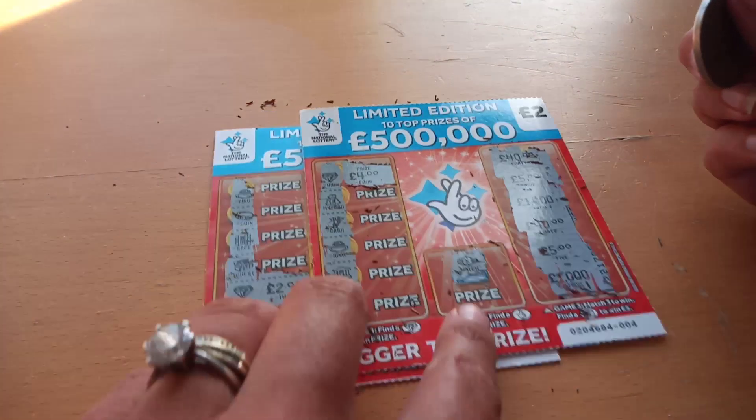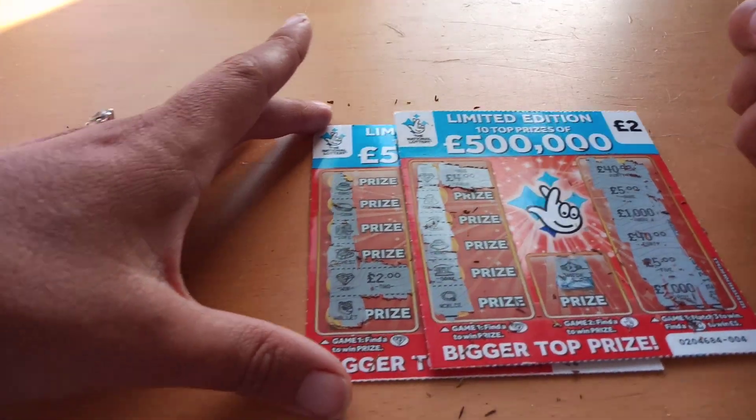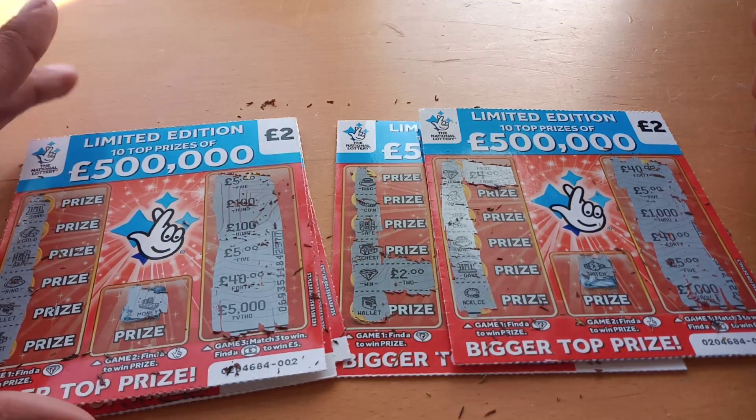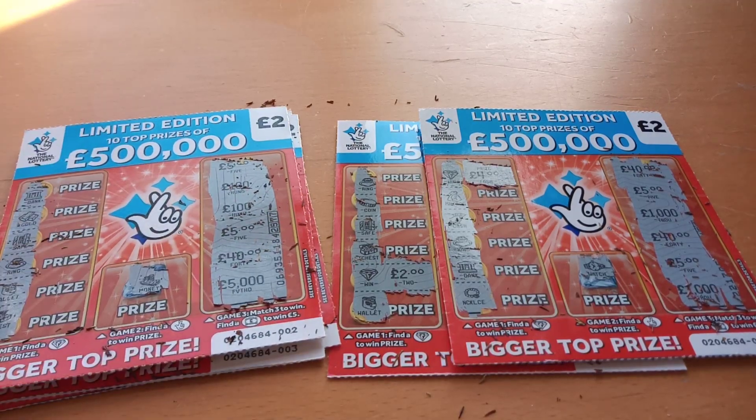So we have got two winners today — four and two — so six pound total, meaning we are four pound down. But at least we've got some wins today! Thanks everybody for watching. If you would like to press that subscribe button, please do, leave a comment, and I'll see you all in our next video. Bye!